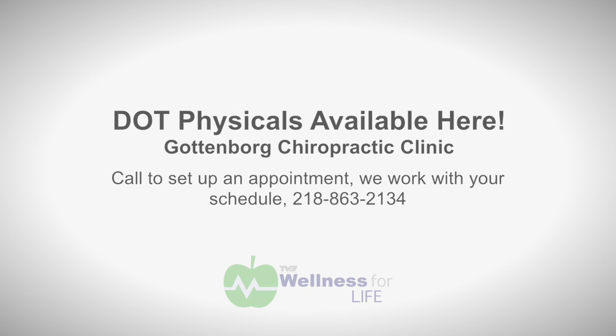I do want to remind people that we are certified to perform DOT exams. We're certified through the Federal Motor Carrier Safety Administration, and we've been doing this for about a year and a half. We're very flexible as far as times and appointments — you just have to call our office here in Pelican.